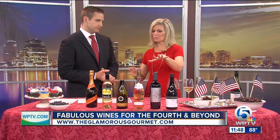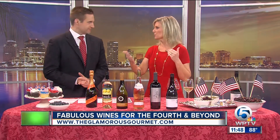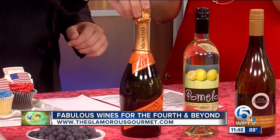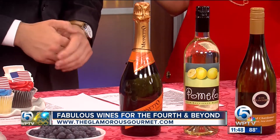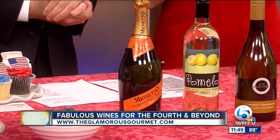These wines are great for 4th of July, and they'll take you all through the summer. They're fabulous finds, and they're all $15 or less, so we have a little something for everybody. Since it's 4th of July, we had to start with a sparkler. The Mianetto Prosecco is fabulous — light, crisp, refreshing — and it's also perfect for making mimosas or bellinis. At $12 a bottle, you can't beat it. Very versatile.